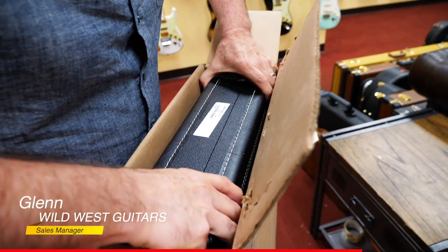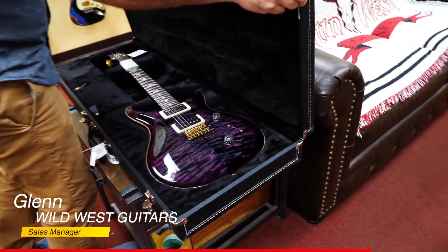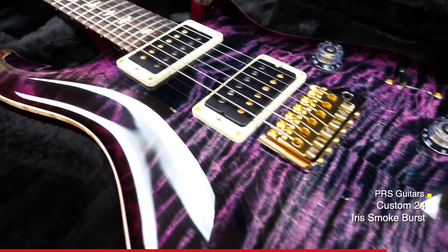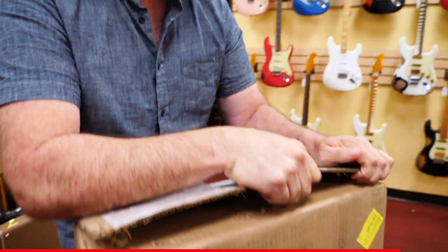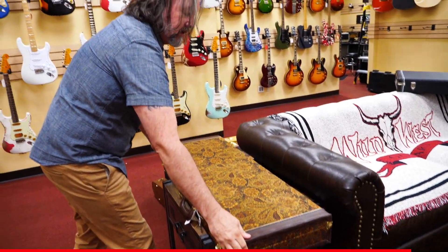It's so funny those all came in. In cases, all of the guitars. Yeah.